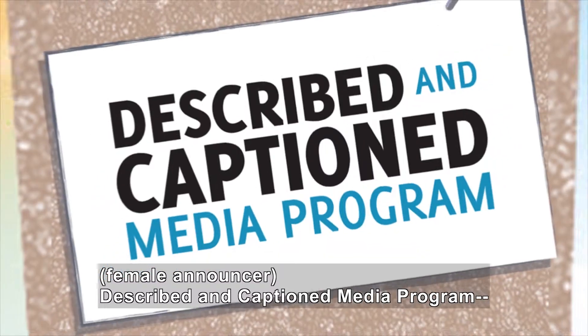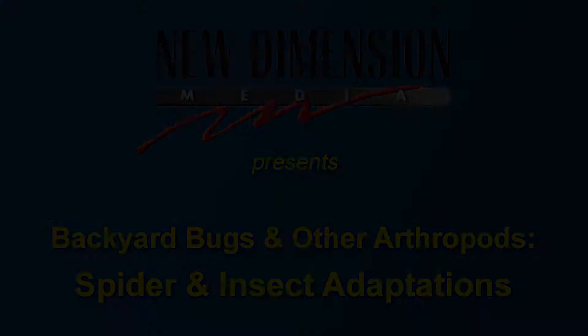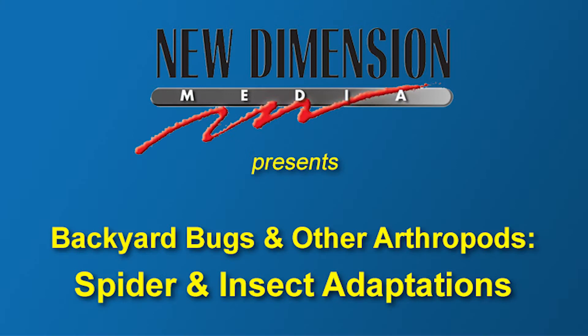Described and Captioned Media Program, in the classroom and on the go, dcmp.org. New Dimension Media Questar presents Backyard Bugs and Other Arthropods: Spider and Insect Adaptations.